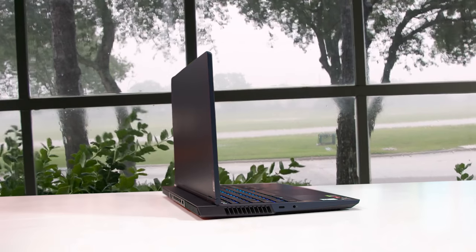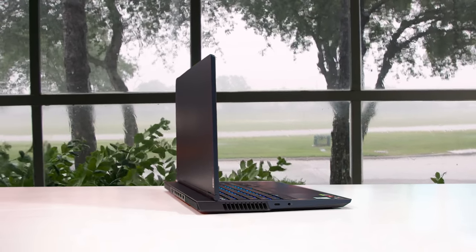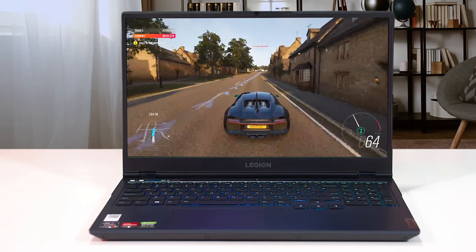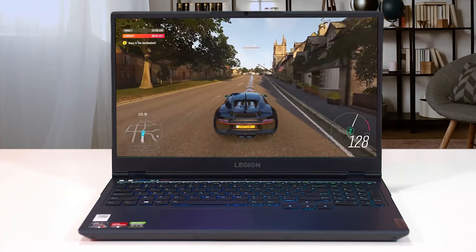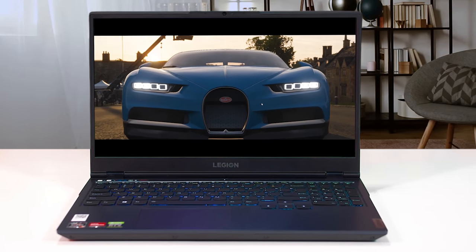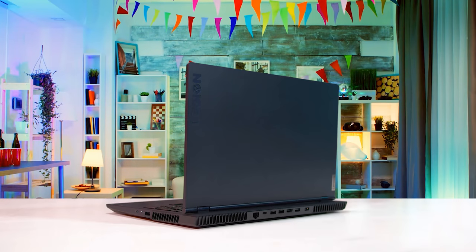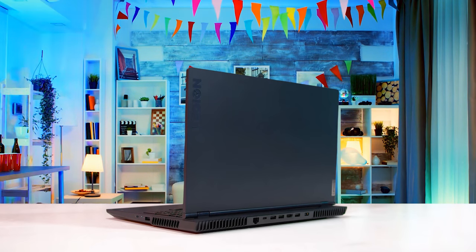I was pleasantly surprised with the Legion 5's keyboard. It not only had deep travel, but it also felt punchy to type on. The keys even have a decent layout too — it almost feels like a ThinkPad keyboard, but it's not quite there yet. The Full HD screen on this model is really good. It's 1920x1080px in resolution, IPS, 165Hz with a matte finish. The viewing angles are solid, and during my test, I wasn't able to detect any backlight bleeding.